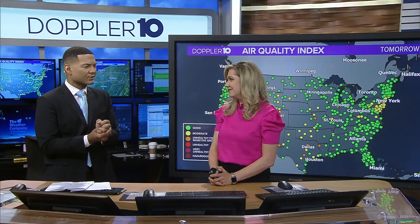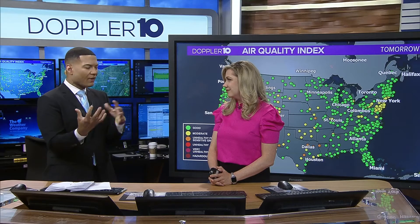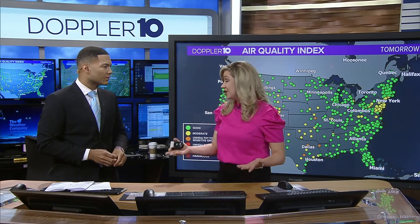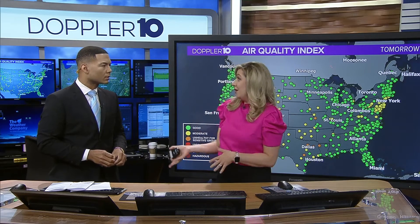I'm in the weather center now with Ashley Bercy for details on this. These fires this time of year can really impact the air quality. Yeah, and depending on where the jet stream is, it can impact air quality all the way over here as well.